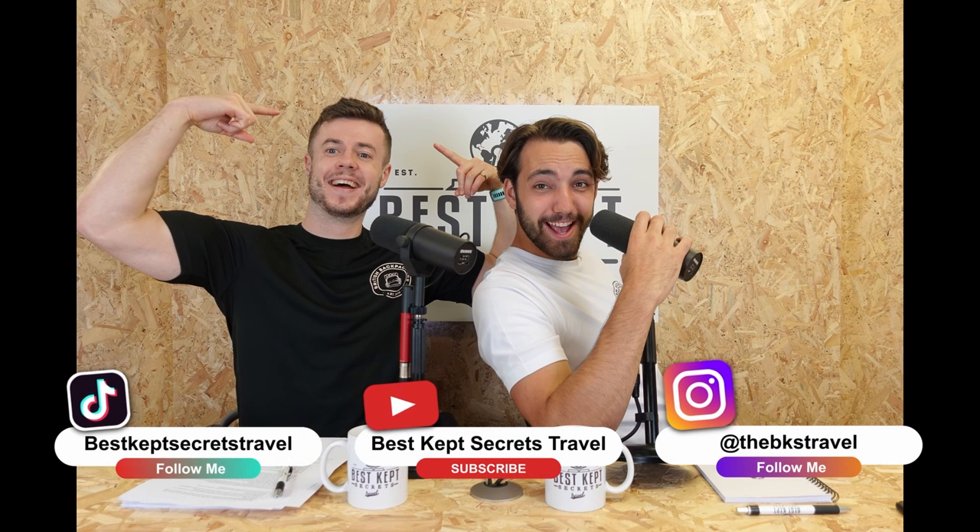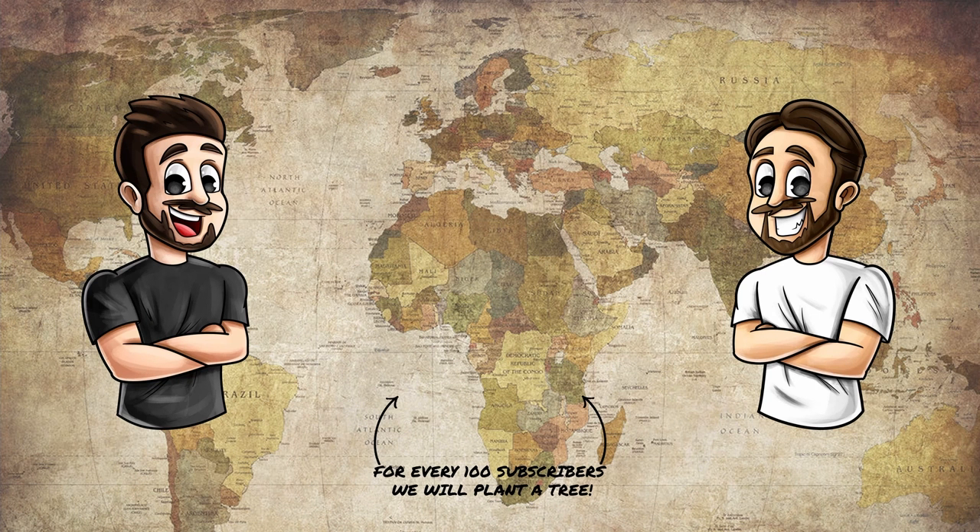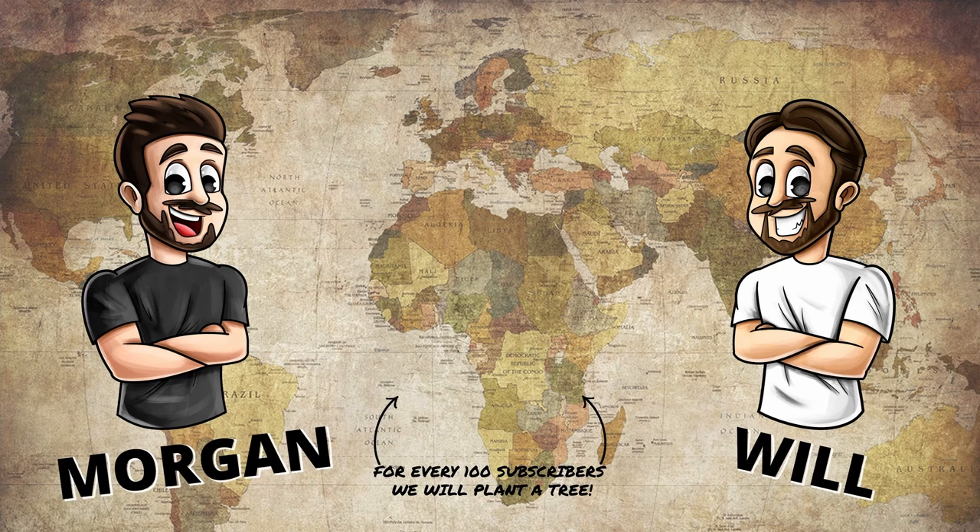Last but not least — please like, subscribe, ring that notification bell, and follow us on all our podcasts. If you can do one thing, send us in your favourite photos and we will show them on the channel in a future photography episode. We'd love for you to comment below with which photo is your favourite and why. Best Kept Secrets Travel — all over the globe, having fun, amazing secret locations, hanging out with Morgan and Will, educating, entertaining, haggling in the market, and sharing their experience. Let's go.